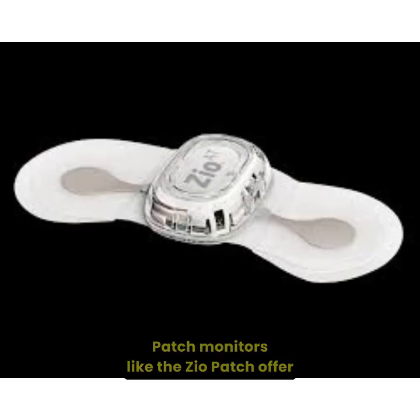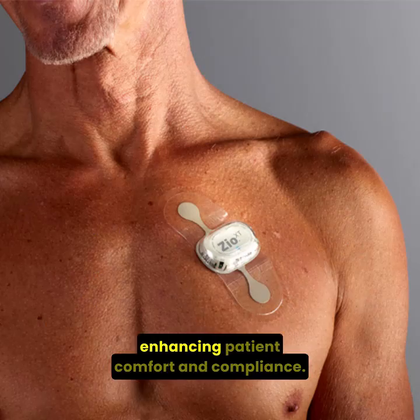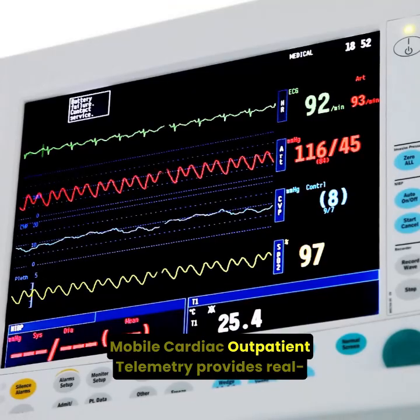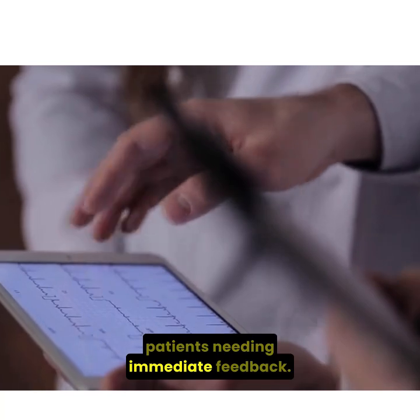Patch monitors like the Zio Patch offer a single-lead adhesive-based alternative with continuous recording for up to 14 days, enhancing patient comfort and compliance. Mobile cardiac outpatient telemetry provides real-time ECG, perfect for high-risk patients needing immediate feedback.